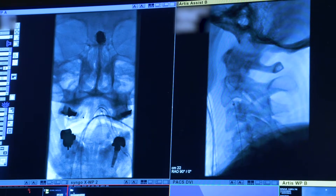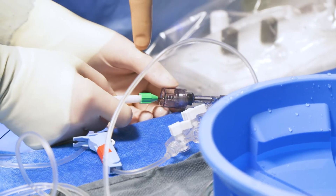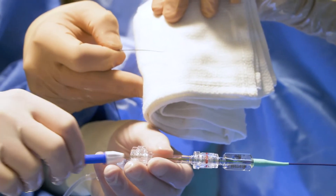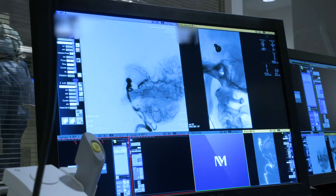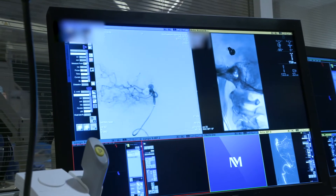We can actually navigate inside the body while rotating this particular torque device. We've now performed what's called a roadmap — this allows us, with injection of the dye, to actually visualize the structures that we're going to be traversing, so it's not a blind navigation.